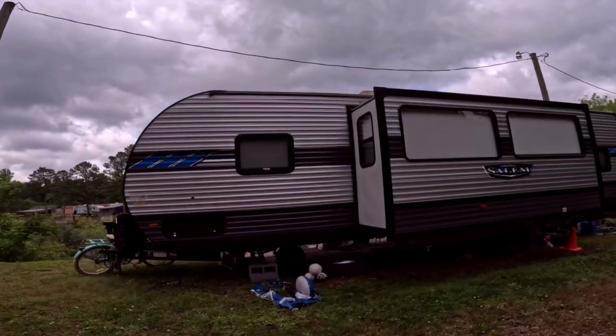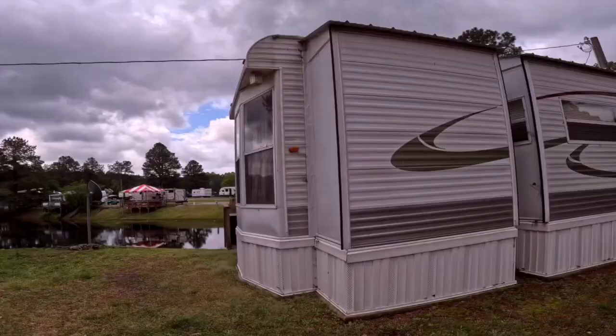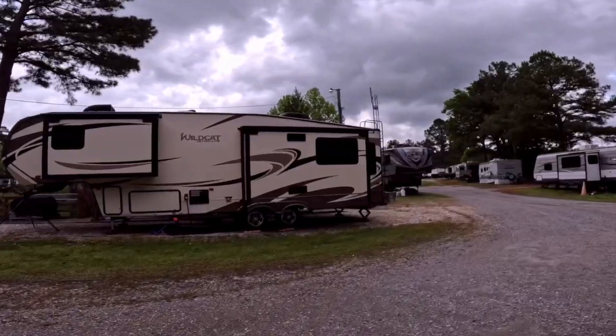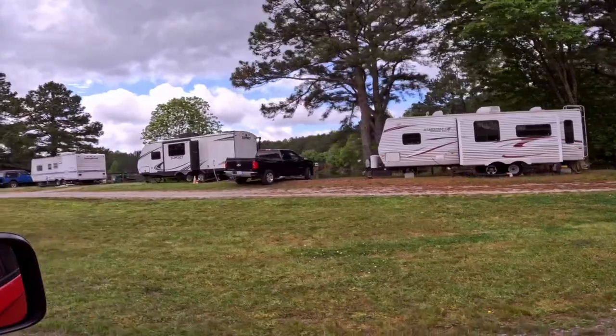I do wish that we had spent a couple of nights or so there, but after our trip, we were ready to get back home and stretch our legs from being in the RV for three months.